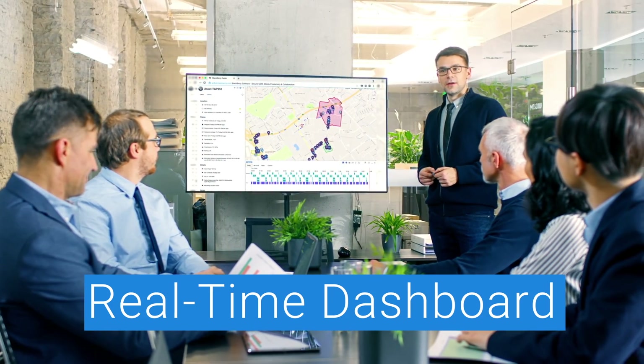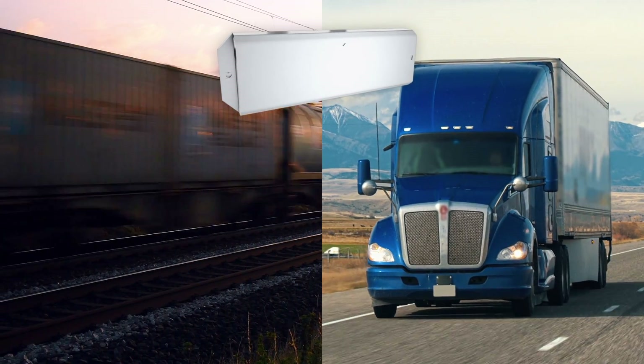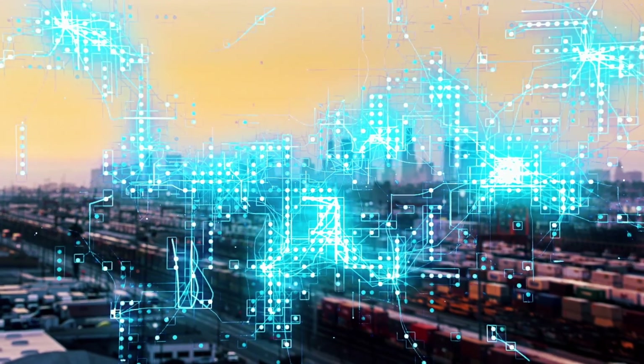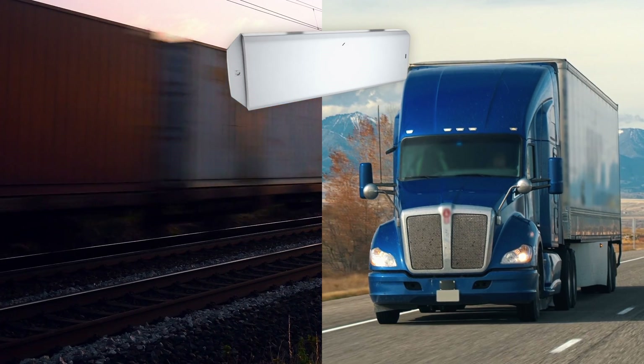The BlackBerry Radar H2 is unlike any other asset monitoring solution. With over-the-air software updates, secure data transfer, and intuitive reporting, BlackBerry Radar is engineered to be innovative and long-lasting.